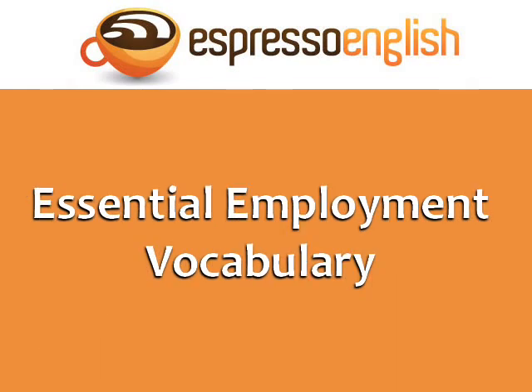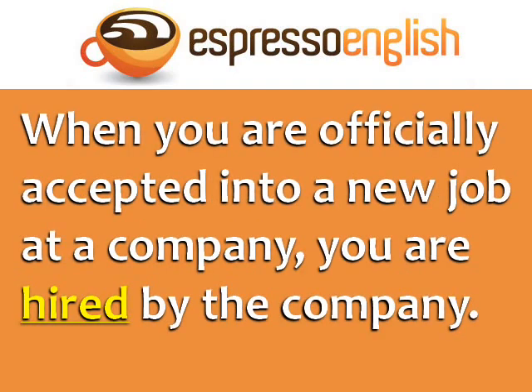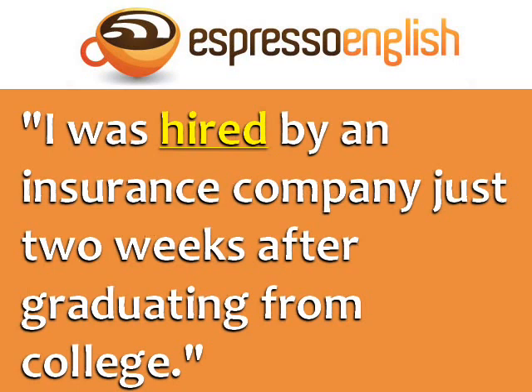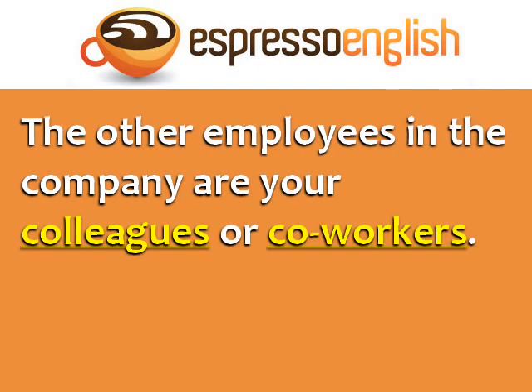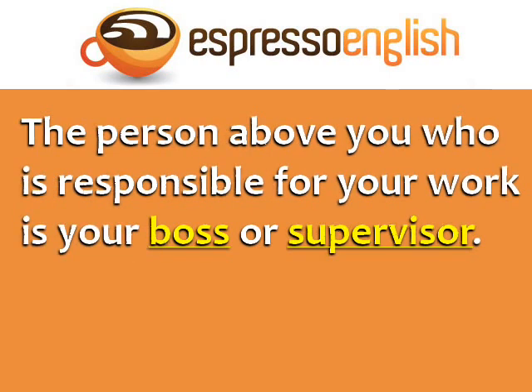Now let's learn some essential employment vocabulary. When you are officially accepted into a new job at a company, you are hired by the company. For example, I was hired by an insurance company just two weeks after graduating from college. When you are hired, you become an employee of the company, the company becomes your employer, the other employees are your colleagues or co-workers, and the person above you responsible for your work is your boss or supervisor.